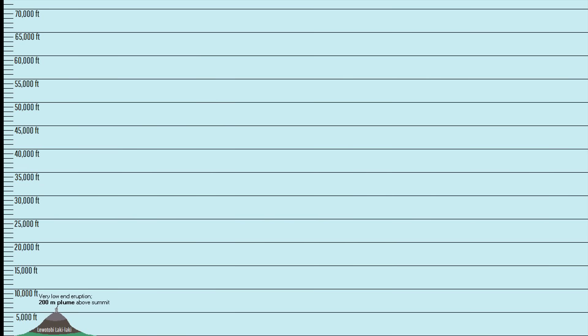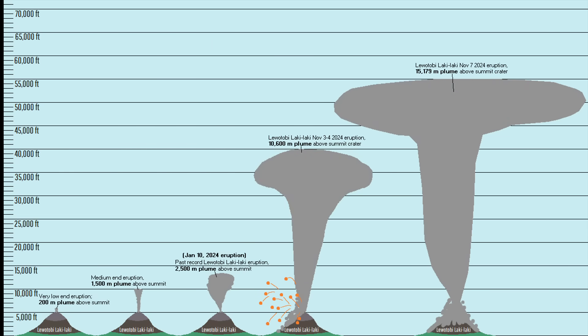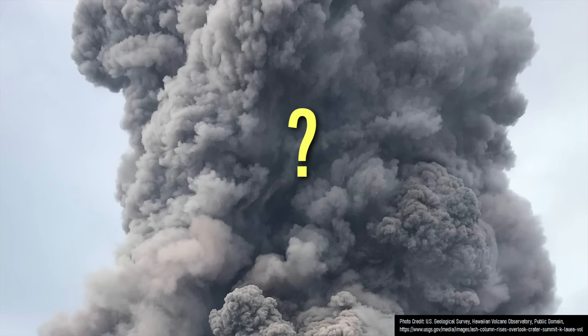This is 15,000 feet higher than the deadly and widely damaging eruption Lewatobi produced during the night of November 3rd and 4th. But why did this latest eruption occur?